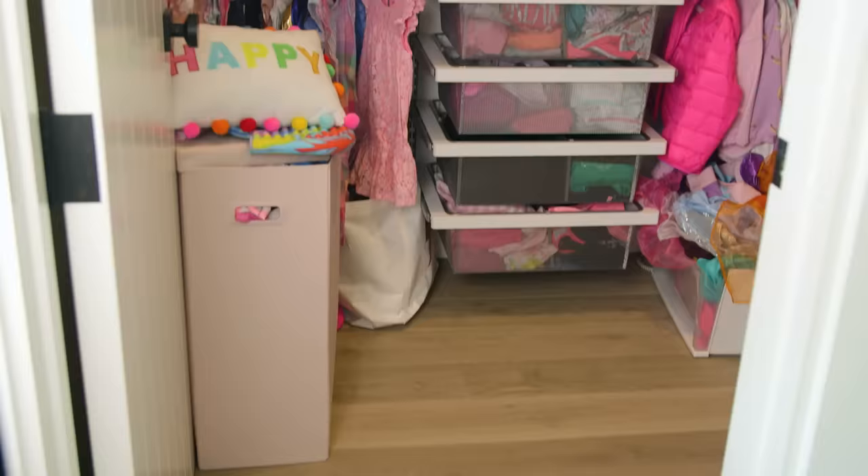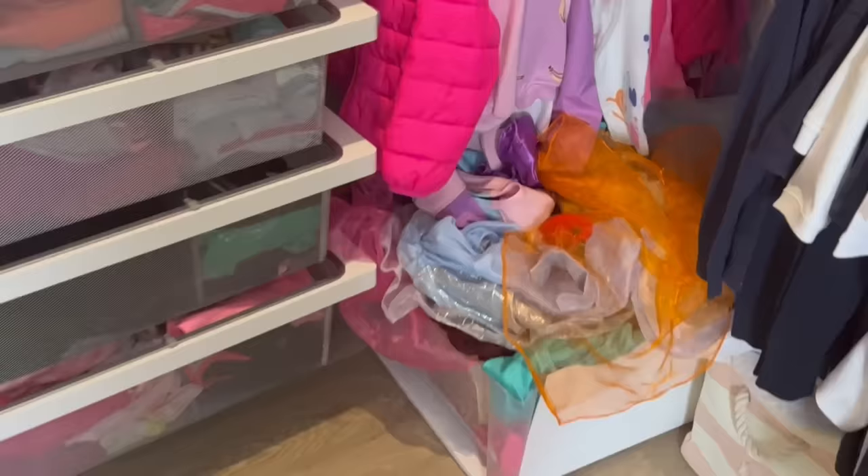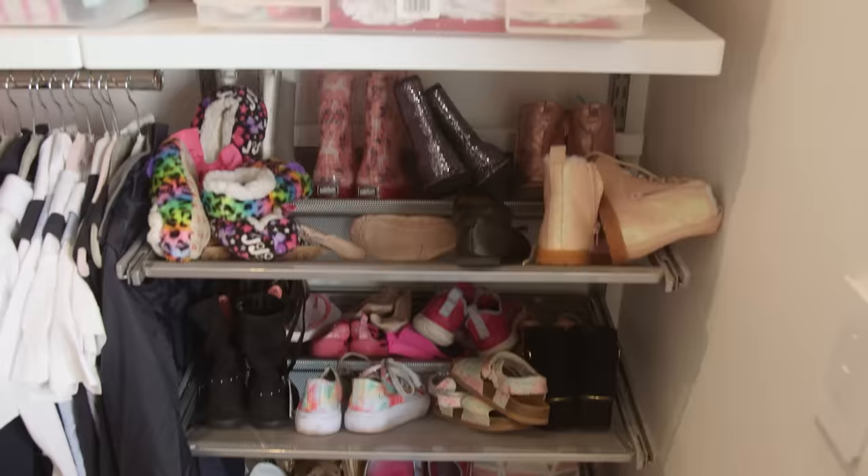I was not excited to tackle Tess's closet. Look at the before — it's a bit of a hot mess. There's like four years of Presley's stuff, more down here, a corner of pretend clothes, so many shoes that didn't fit, a mess of hair things. She just had a play date where this happened. But the after is going to be fantastic.